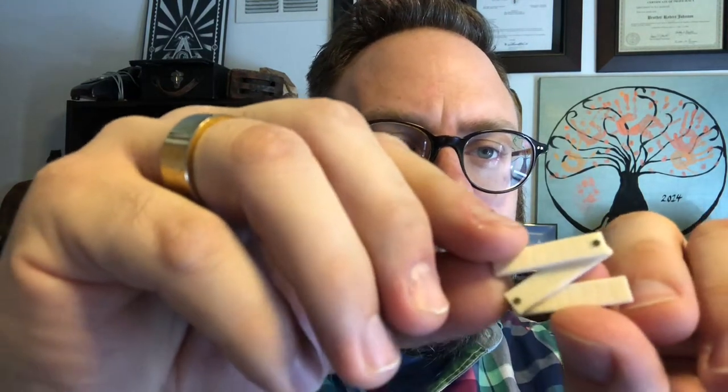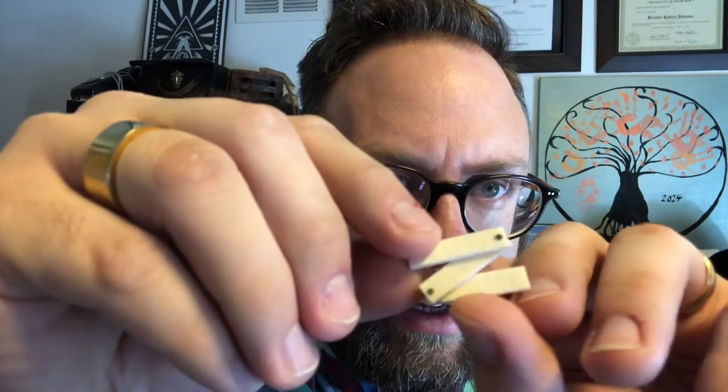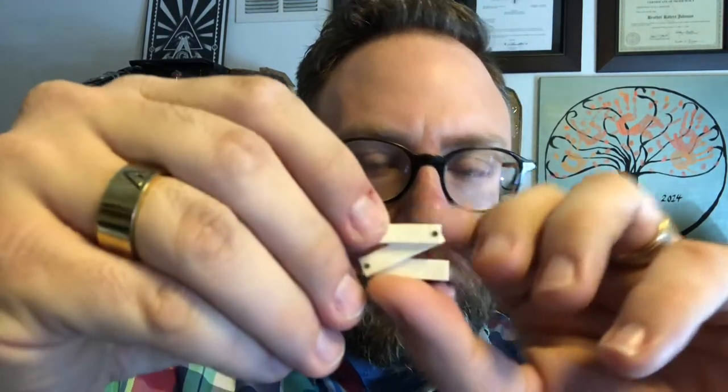I'm going to pull out the rule and set it down here to show you how it unfolds. Very delicately, I'll just unfold it slightly so you can see — the detail on it is pretty intense. We've got the carved lines, and there are 24 of them, which is pretty interesting. I'm just going to pinch it and put it back together. There are some small pins in there that contribute to the pivoting of the parts.